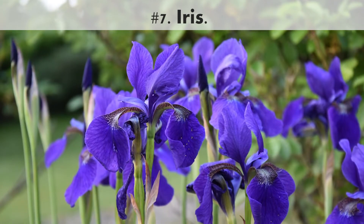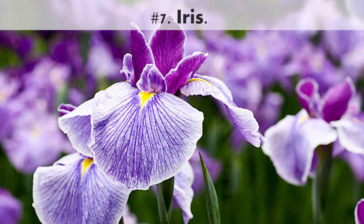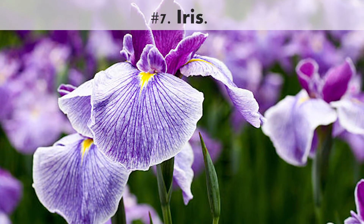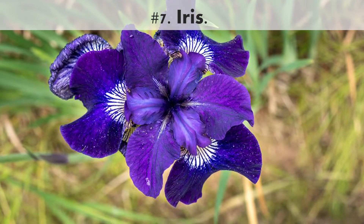Number 7. Iris. Iris, which come in many different forms and colors, have striking sword-like foliage and dramatic-looking flowers. They will make a beautiful statement in the garden border.